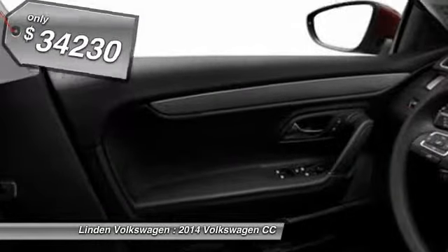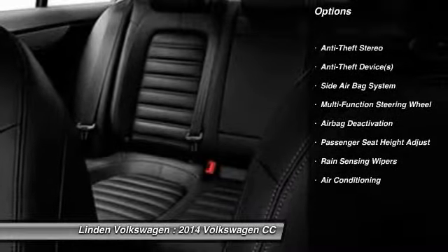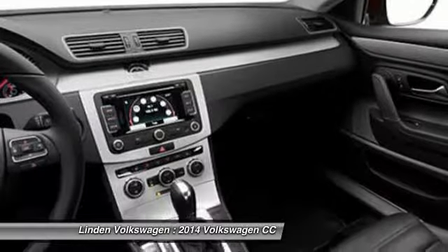Here are some of this vehicle's great options: power driver's seat, power passenger seat, dual airbags, adjustable headrests, power steering, Auto Express down window, front air conditioning, anti-theft security system, floor mats, and cruise control.